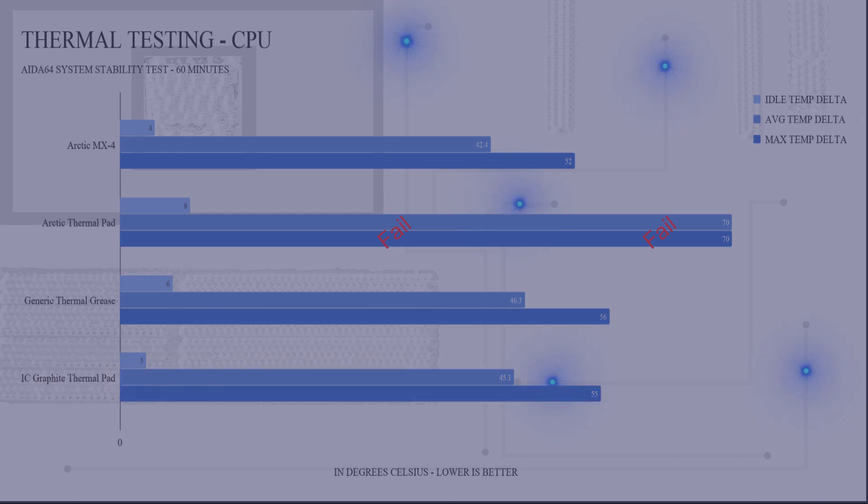The graphite pad landed pretty much where I expected it to — in between the MX4 and the generic thermal grease. The temperatures weren't all that different between these products, except for the Arctic thermal pad, but putting that aside, the graphite pad performs quite well and has the added benefit of long life and reusability.